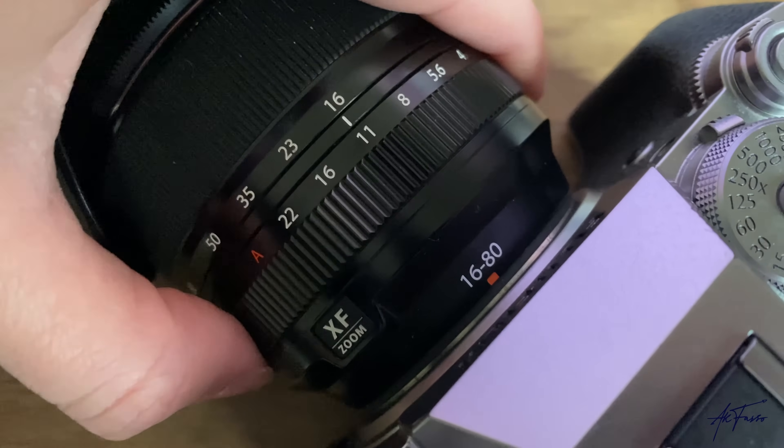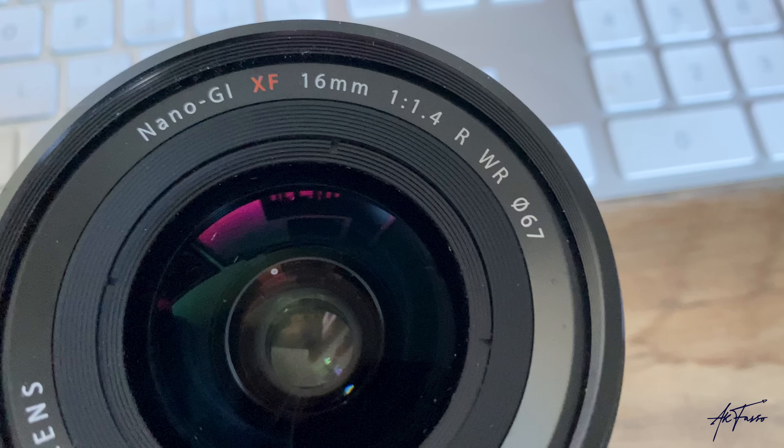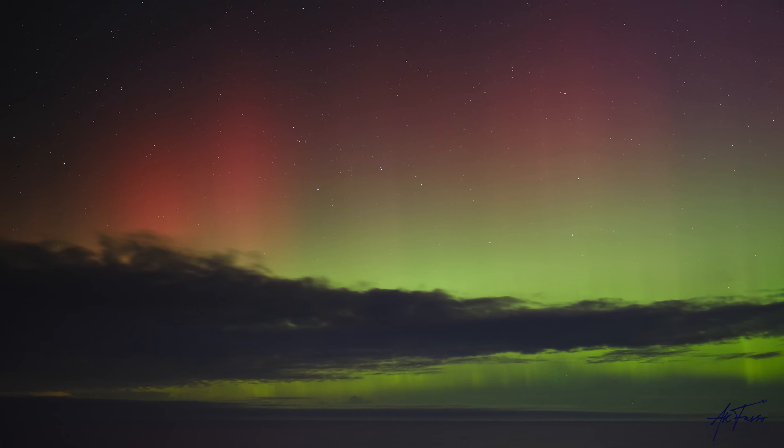Tip number five is to adjust your aperture. Aperture is essentially how much light is being let into your camera — think of it like your own eyes. Lower your eyelids and less light gets in; widen them and more light comes through. Aperture is noted by an f-stop number: f4, f5, f1.4, f22. The lower the number, the wider open it is. For night sky photography you want a lower f-stop number, so look at your lenses and find the lowest possible value.